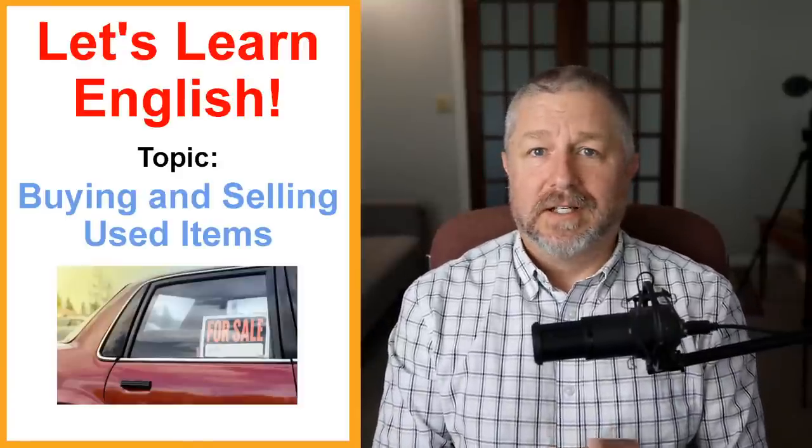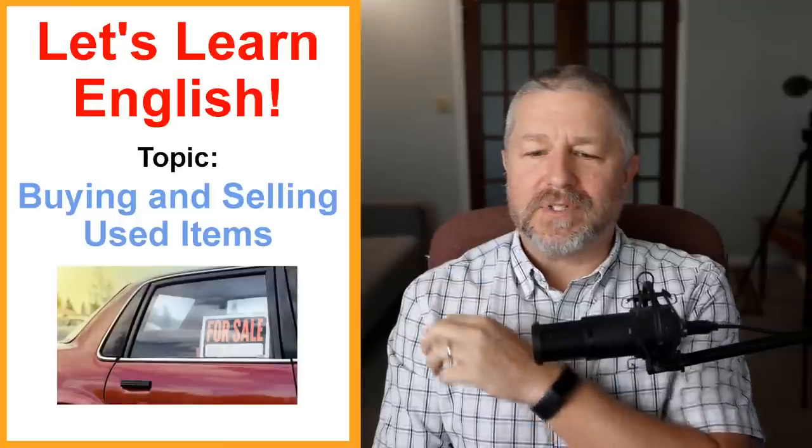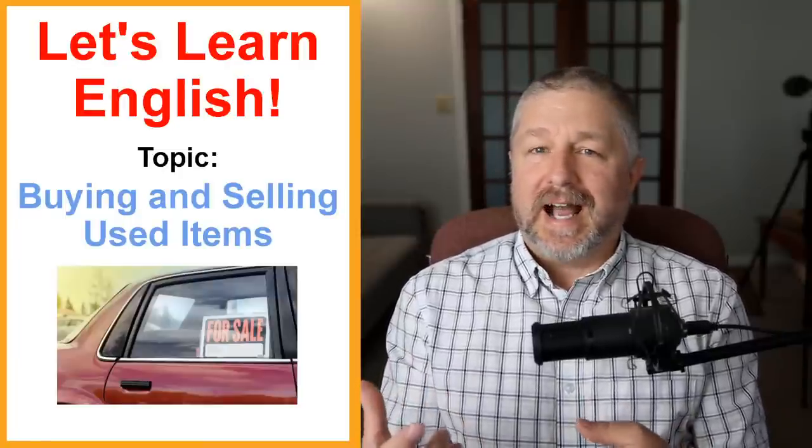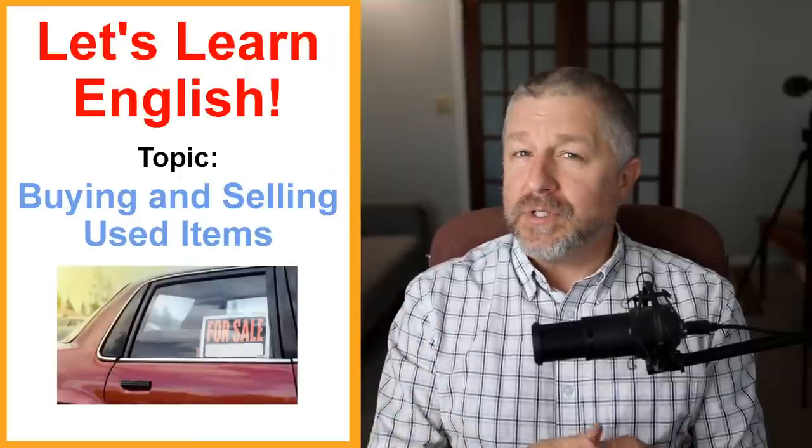Hello and welcome to this English lesson. Today's topic is buying and selling used items, and you may wonder how I come up with these topics. Well, sometimes they're related to my life. Currently, I'm in the process of selling some used items — used farm equipment actually. Sometimes it's nice to buy things that are brand new, but if you want to save money, it can be just as enjoyable to buy things used. Welcome once again to this English lesson about buying and selling used items.